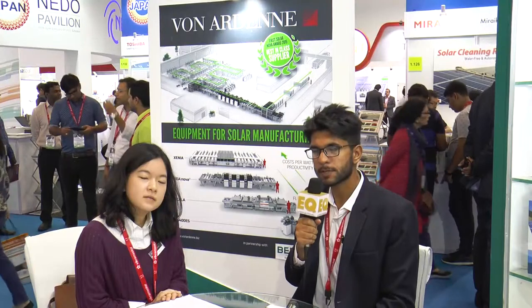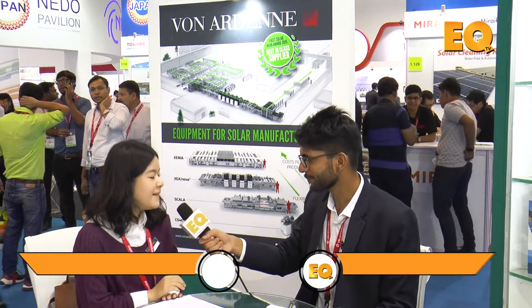Hello, good morning everyone. I'm Prasoon Idriwal from EQ International Magazine and today I'm here with Miss Vika Wang, who is the technical sales manager at OneRDNA. Hi Vika. So Vika, first of all I would like to begin with a brief introduction about OneRDNA and what product offerings does it have for the Indian solar market?